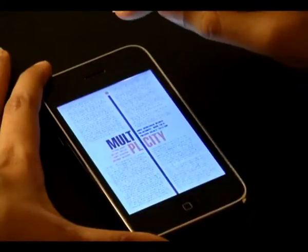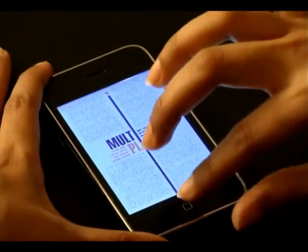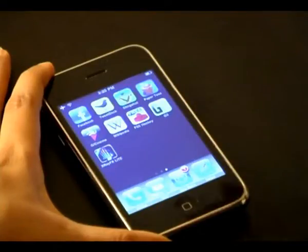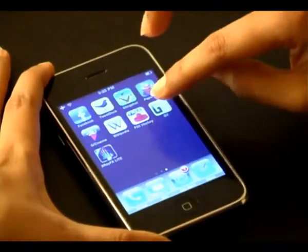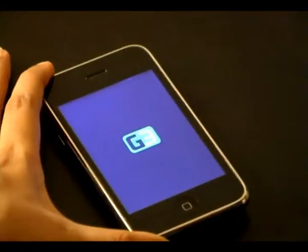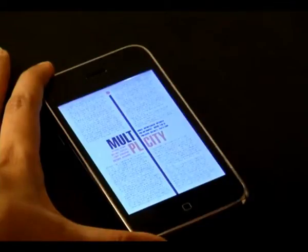Another interesting feature is if you're reading the magazine and it's somewhere midway and you've got to take a break, you come out of the application, do your thing, and when you have time and want to get back, all you have to do is click on the G3 app icon and you're right back where you left off.